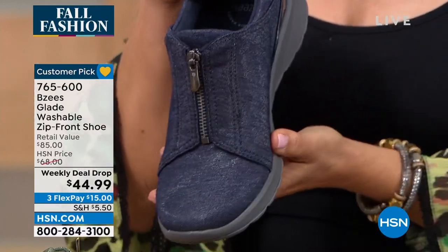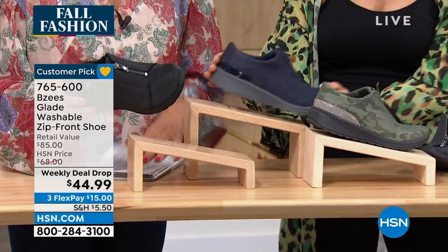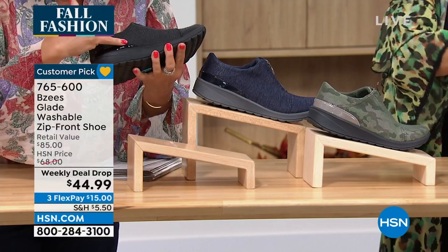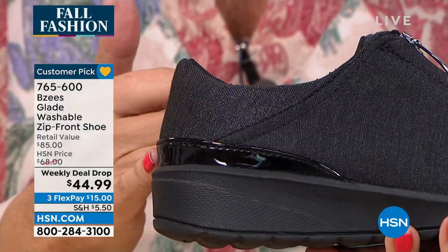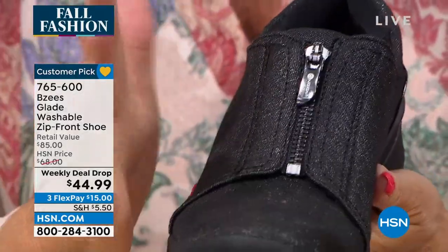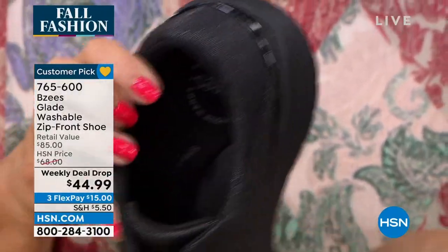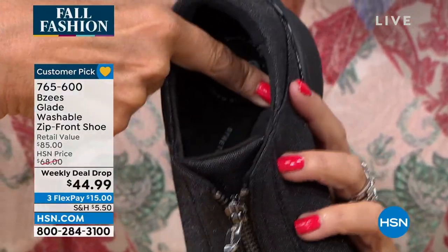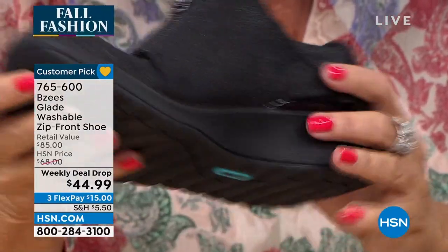We also have it in navy and classic black. Look at the details Beezys puts into these — almost like a patent leather look in the back, and the fabric just catches the light. You have a zipper and a tongue. Inside, each and every pair is going to have incredible softness and support and is completely washable.